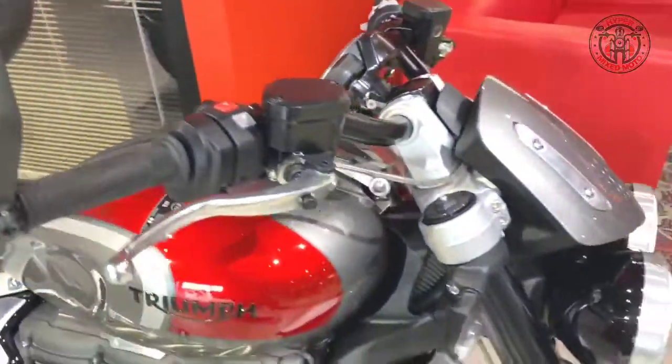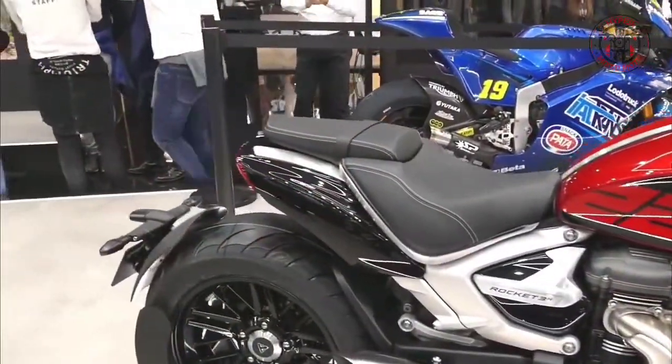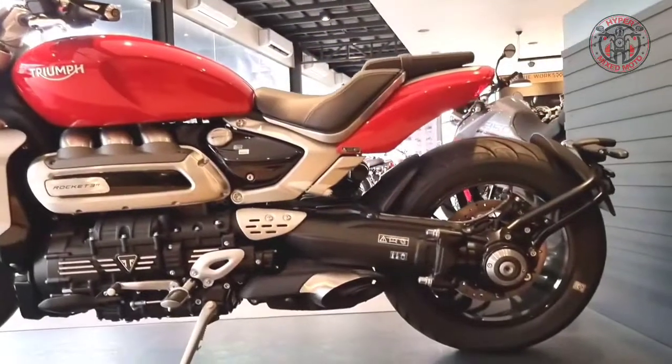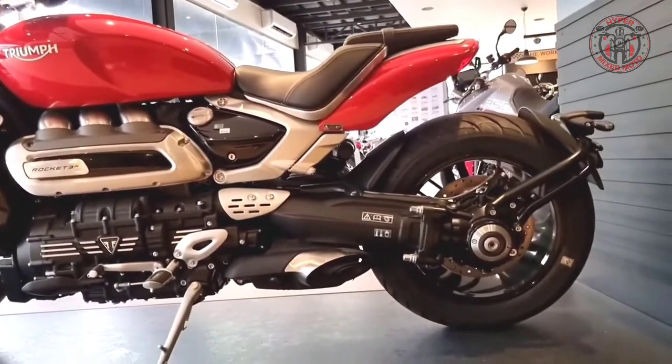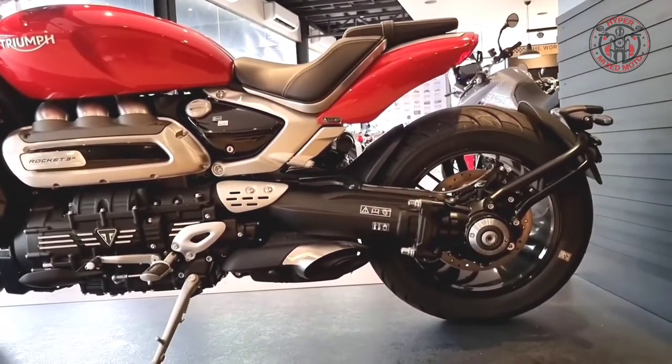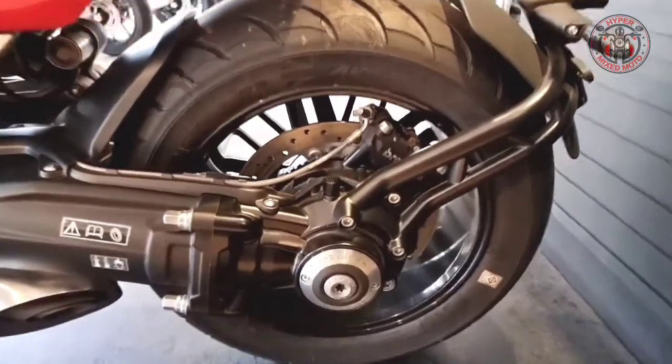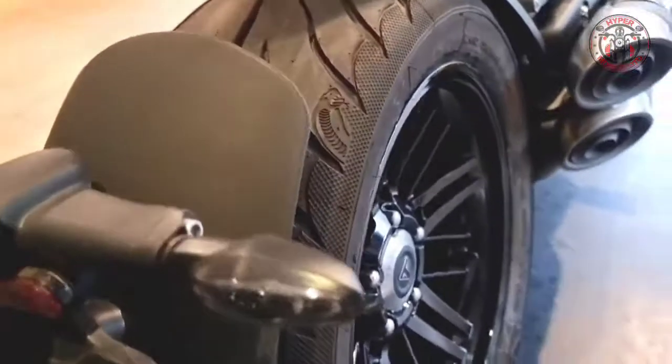Contributing to the clean uncluttered styling and compact minimal rear end of the new Rocket 3 models, the beautifully engineered single-sided swingarm with offset mono-shock suspension has high-value finishing on the beveled box and an aluminum rear license plate hanger.